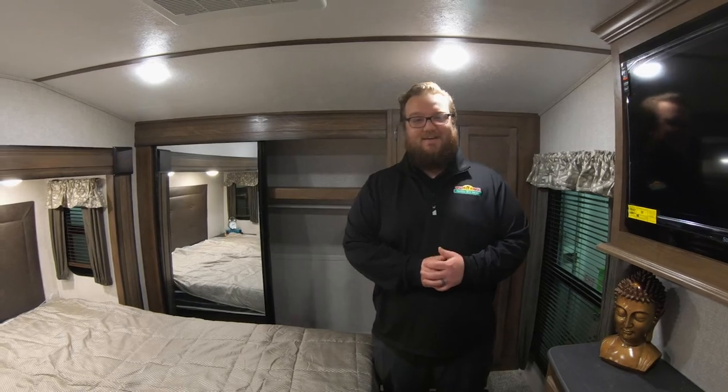Lots of cool features on this Cougar. We'd love to have you come out and take a look at it in person. Thanks again for watching Walkthrough Wednesday — have a great day.